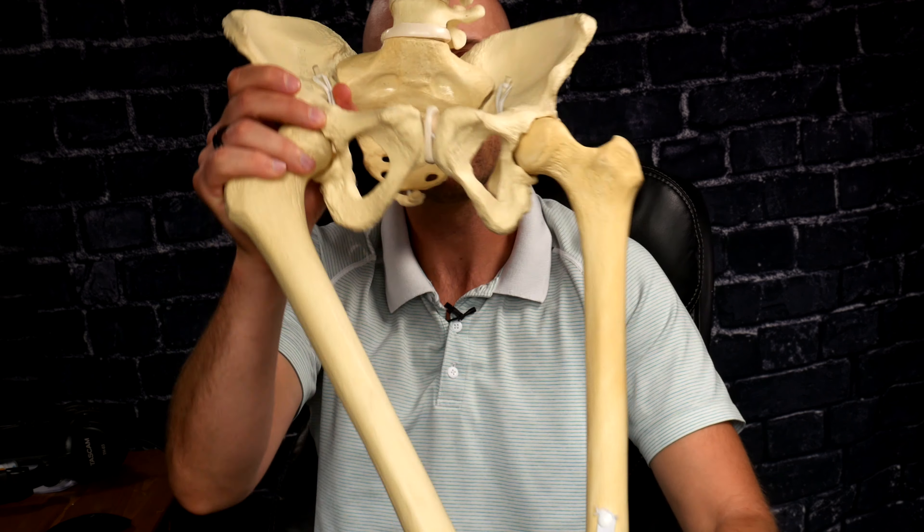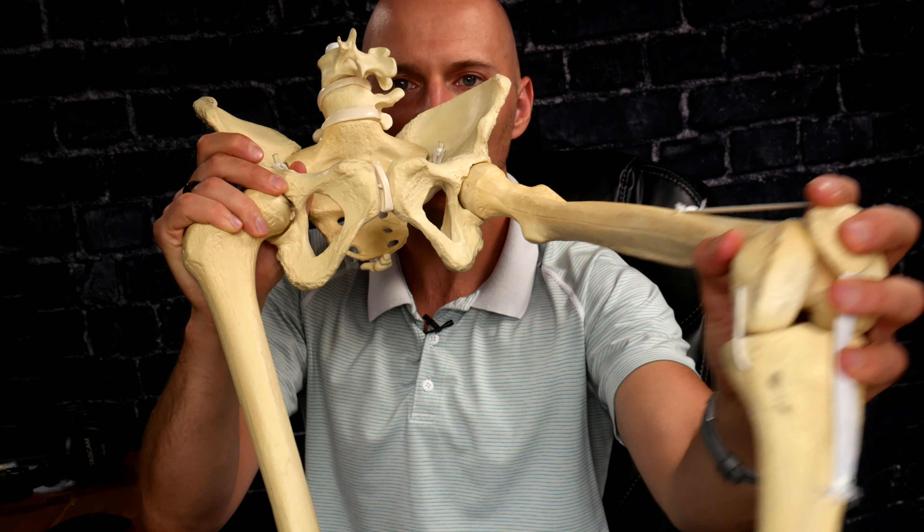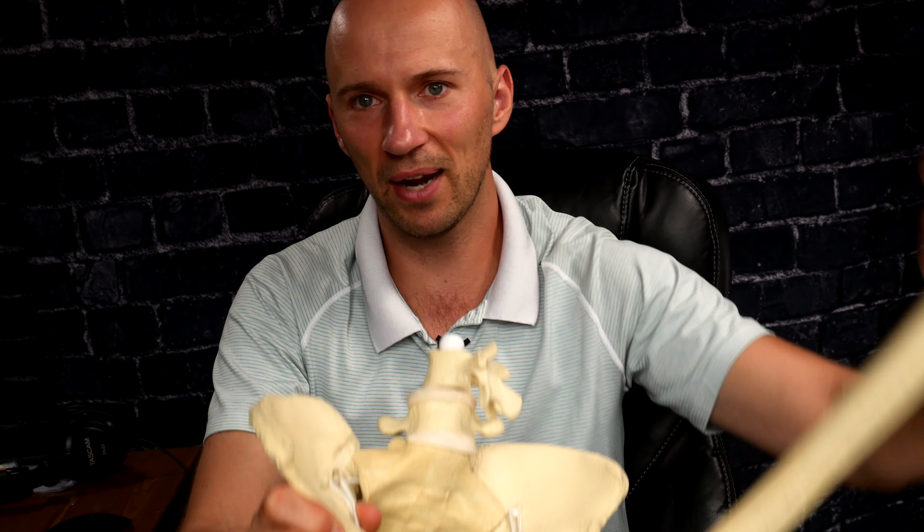One of the toughest populations is people who have super stiff hips. First thing I would say is if you're doing interventions and you're not getting any change, it's really important for this population to get some imaging. Because if it's an older population, you might be looking at osteoarthritis. If it's a younger population, you could be looking at CAM pins or impingements that are structurally bad enough that they may actually be surgical cases in order to attain depth.